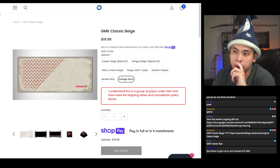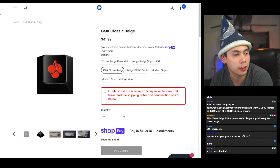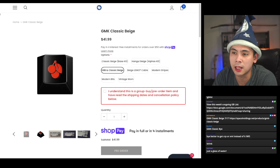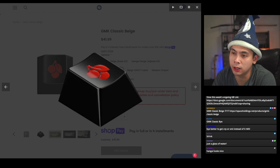If you wanted to buy every single part of this group buy, you're looking at about $360. Since this is a GMK keyset, we are looking at a Q3 2023 delivery date.